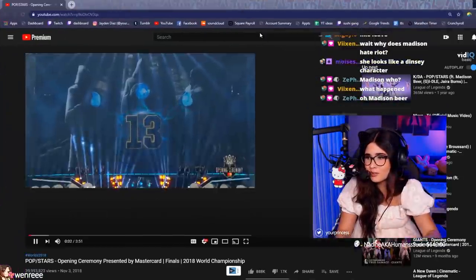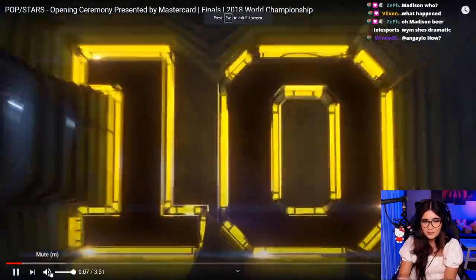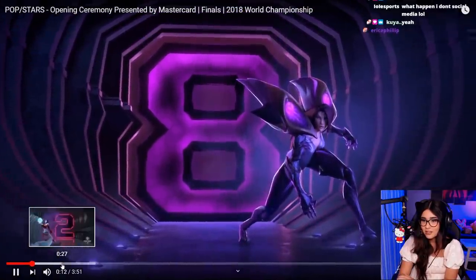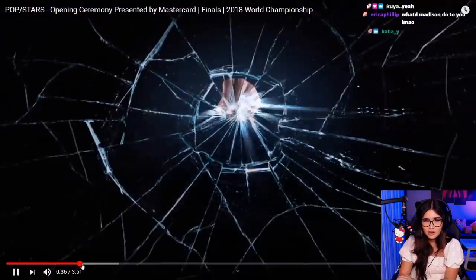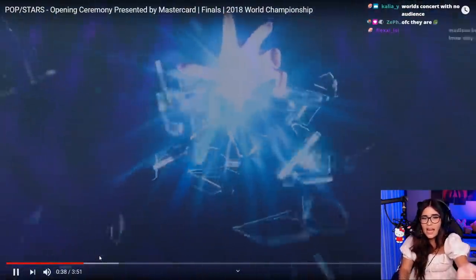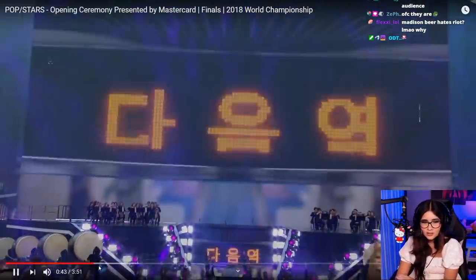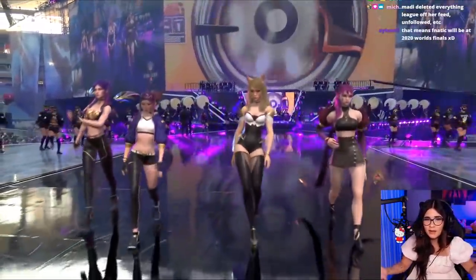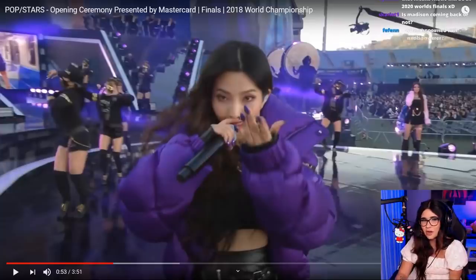They have to do something like this for Worlds. They're probably planning it right now — some kind of new outfit for the characters' comeback performance before Worlds. Like an even more K-pop outfit, because the current look is just League of Legends vibes. It won't have like a crowd of people and all that, but it could be something similar in style.